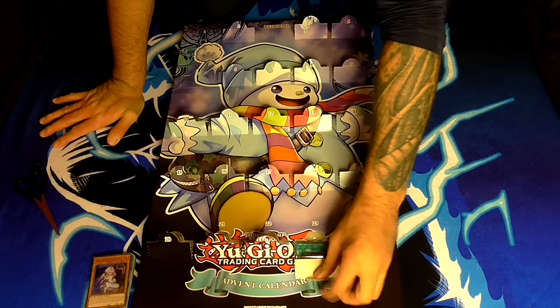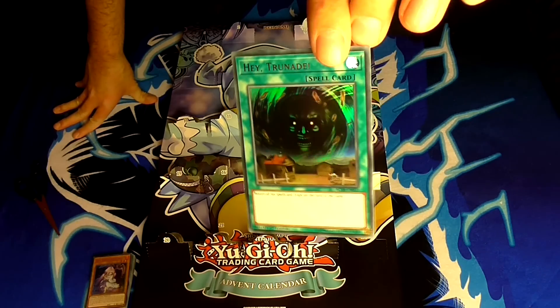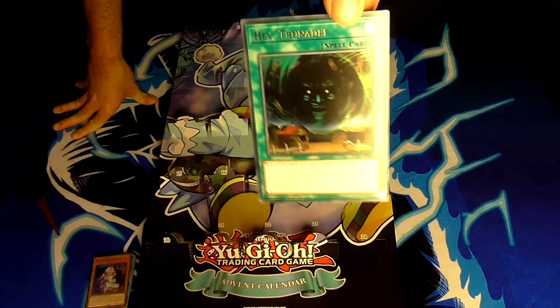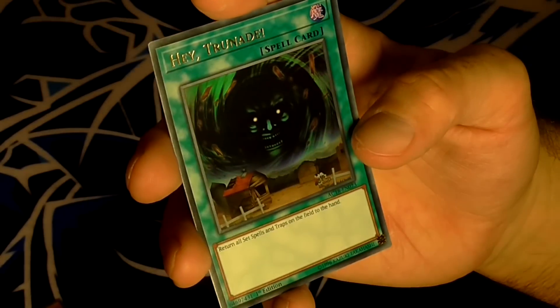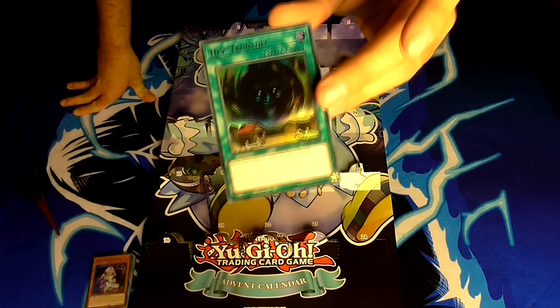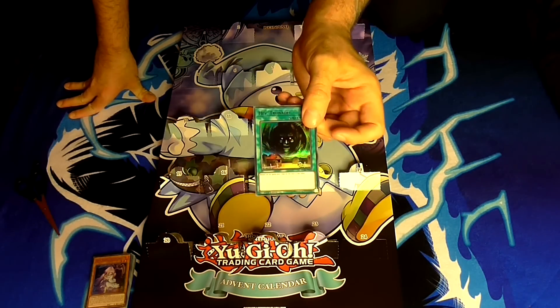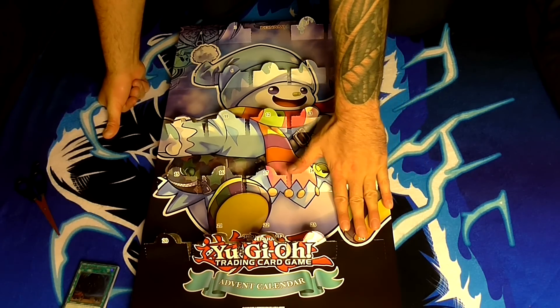Number twenty-three — the card most often played on Yu-Gi-Oh! Duel Links: Hey Trunade, not to be confused with Normal Trunade. Its effect is: return all set spell and trap cards on the field to the hand. A nice little card that can fit into anybody's casual deck. Not very Christmassy though.